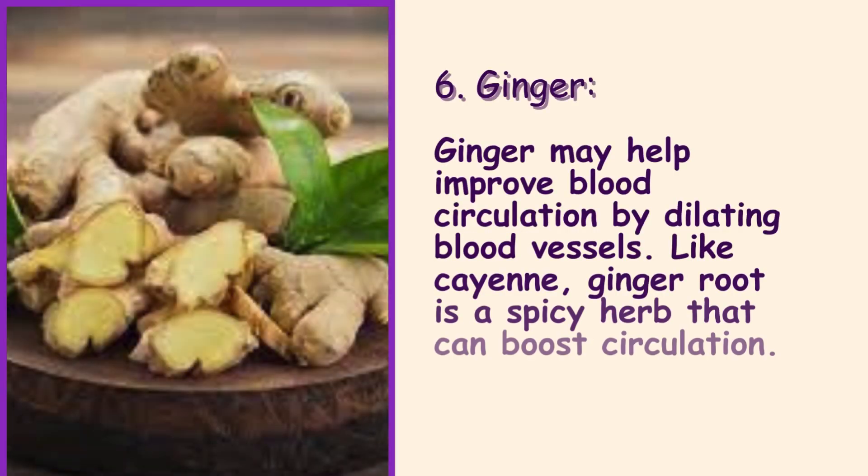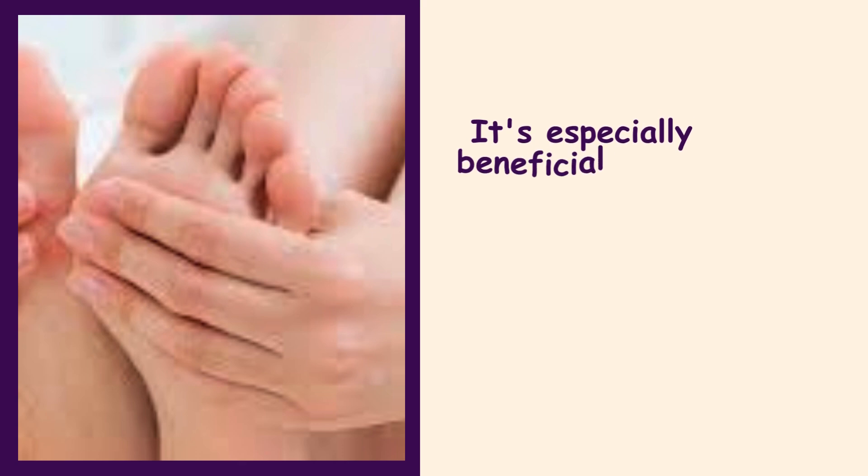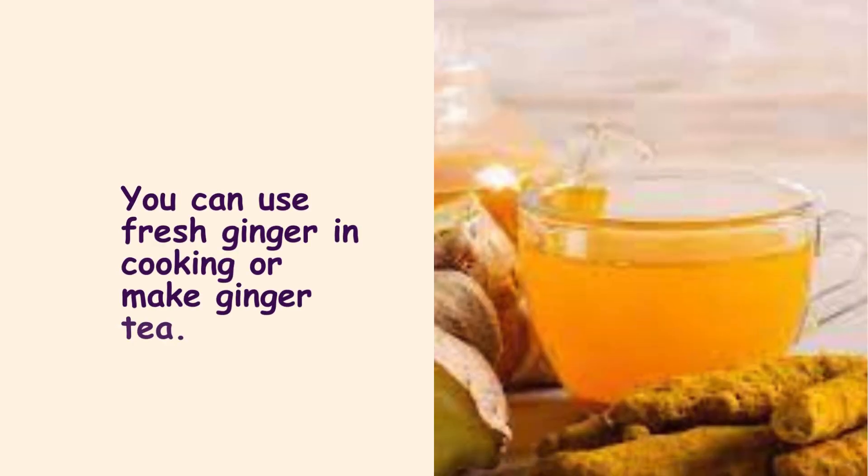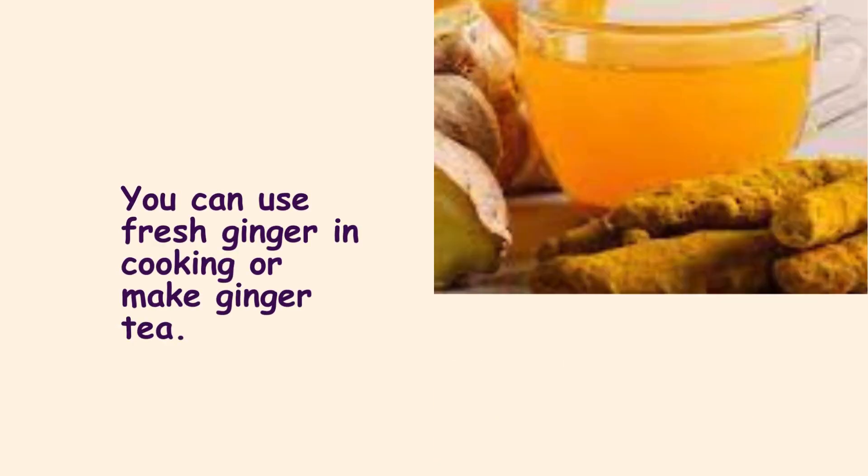6. Ginger. Ginger may help improve blood circulation by dilating blood vessels, like cayenne. Ginger root is a spicy herb that can boost circulation. It's especially beneficial if you have a cold-type constitution, like cold hands and feet, due to its warming nature. You can use fresh ginger in cooking or make ginger tea.